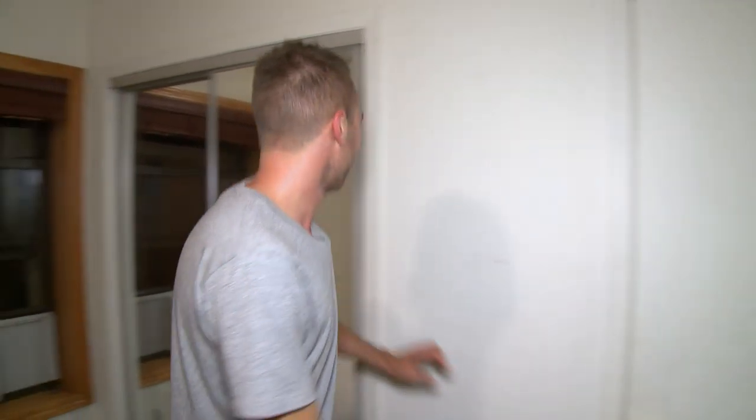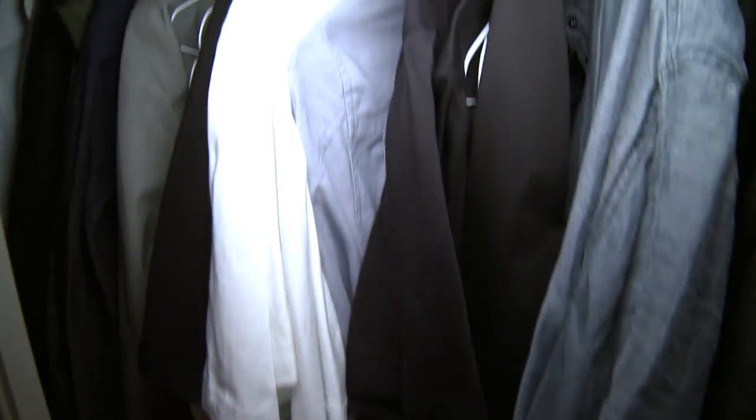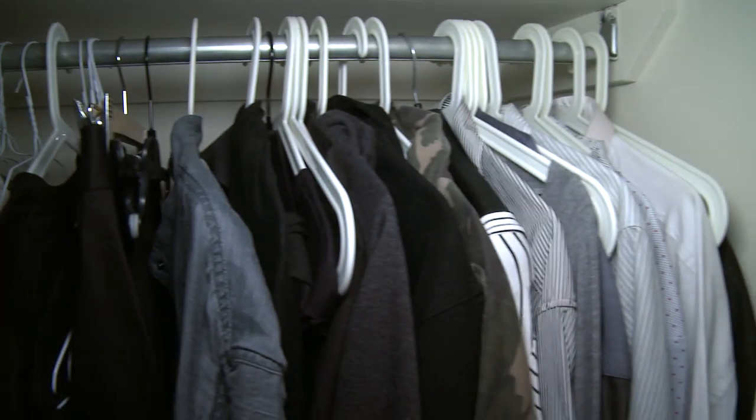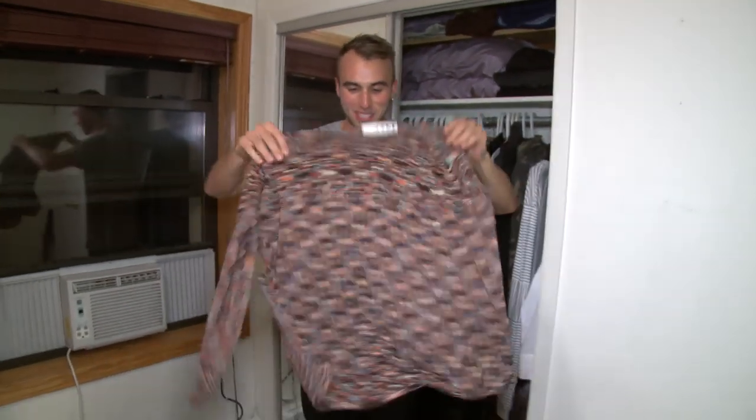That's closet number one. Behind door number two is more of my main clothes which I wear on a more daily basis. Most of my wardrobe is black and white monochrome. This is a nice colorful piece — it's a space dinette. I like it, it's nice and bright.